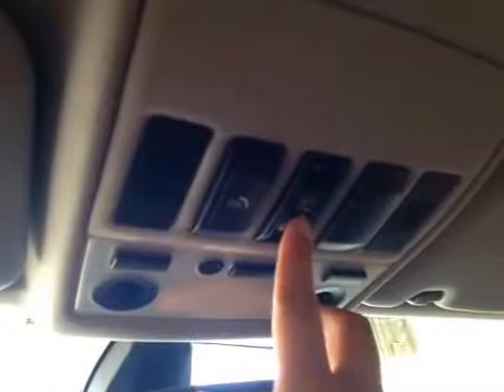On the top you have your map light and its control, your SOS switch, your sunroof switch. And here's your sunroof.